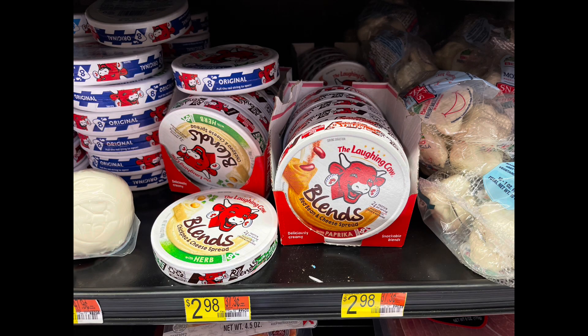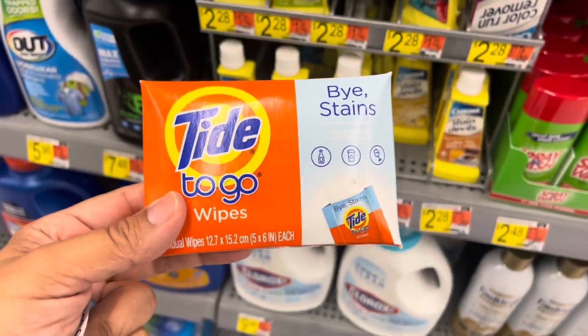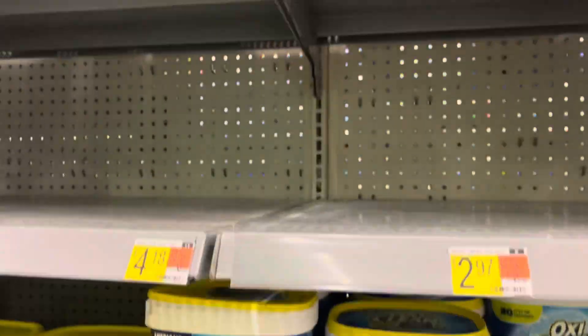Another great freebie is these Laughing Cow Blends — if you still have it on your iBotta account. They're priced at $2.98 and iBotta is giving back $2.99, so these will be completely free and a one-cent money maker.